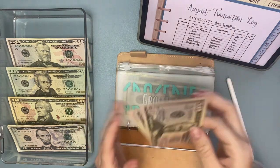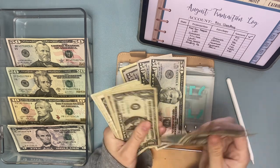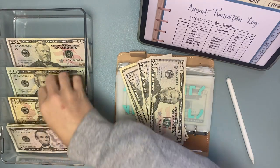Groceries — we need to pull out $86. We're going to need more ones: 1, 2, 3, 4, 5, 6, 7, 8, 9, 10, and we'll pull out this $10.